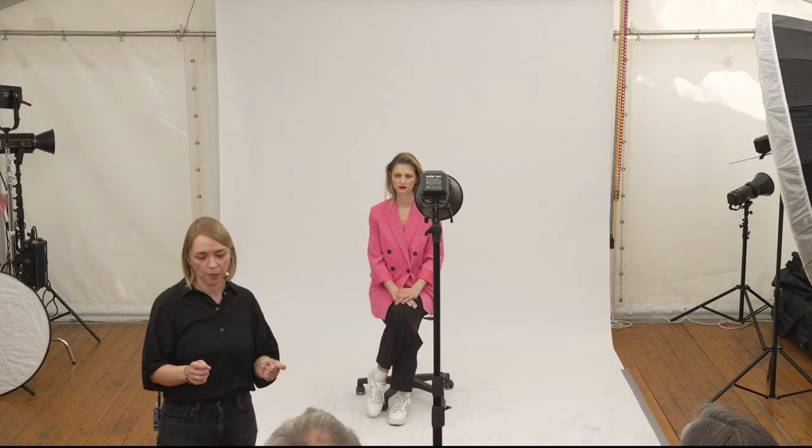Die Frage war, ob kaltes Licht immer hartes Licht ist oder ob es auch warmes hartes Licht gibt. Das ist tatsächlich unabhängig. Farbtemperatur und Lichthärte sind unabhängig voneinander. Beim Blitz arbeiten wir sowieso mit neutralem Licht. Wenn ihr mit LED-Leuchten arbeitet, könnt ihr die Farbtemperatur einstellen – aber die beeinflusst nicht die Härte des Lichts. Die Härte geht rein über Abstand und Lichtformer.